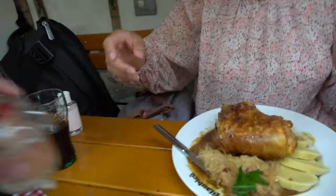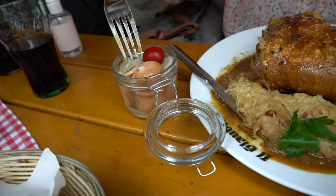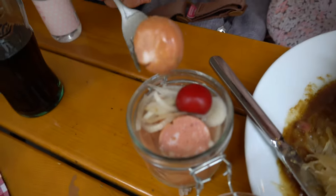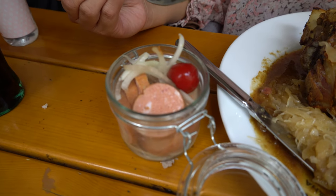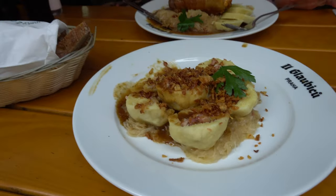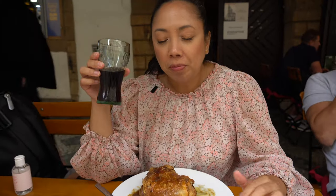I wanted to try this sausage. Actually I was looking for grilled sausage and I got it by mistake. Oh, is this pickled sausage? It's soaked in — what is it? It's soaked in sauce. Trying it — I don't know, it's a weird taste because this is pickled sauce, and the sausage is soaked in it. It's not my thing. My thing is what I ordered and I like it. Let's just enjoy this feast.